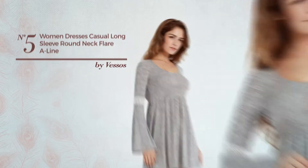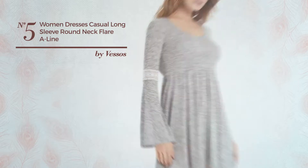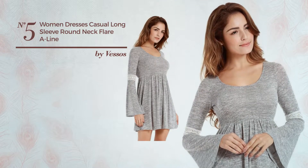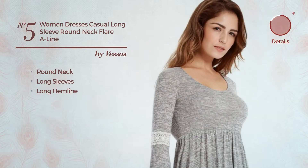Number 5. A Nightclub A-Line Dress. Featuring a stylish style, made of comfortable material, this dress includes round neck, long sleeves and long hemline. Available merely in this color.